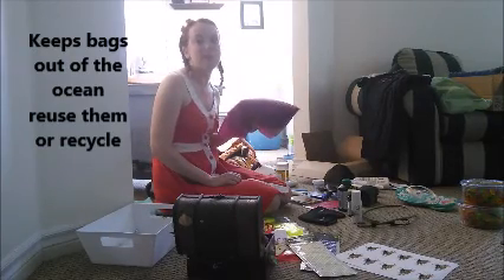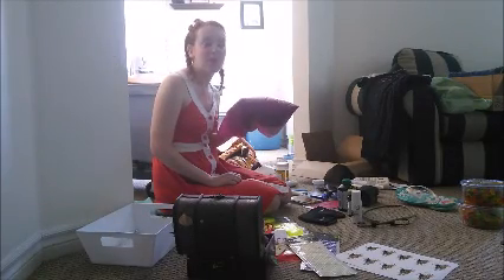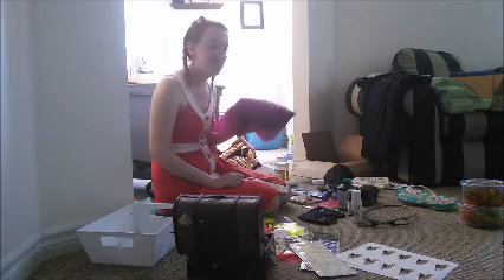I hoard plastic bags like crazy because I don't want them ending up in the garbage or going into the ocean. A lot of people don't realize you can actually recycle your plastic bags — you can keep tons of them and then put them in with your recycling.